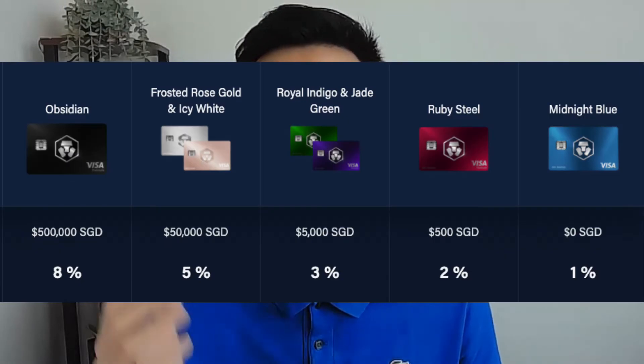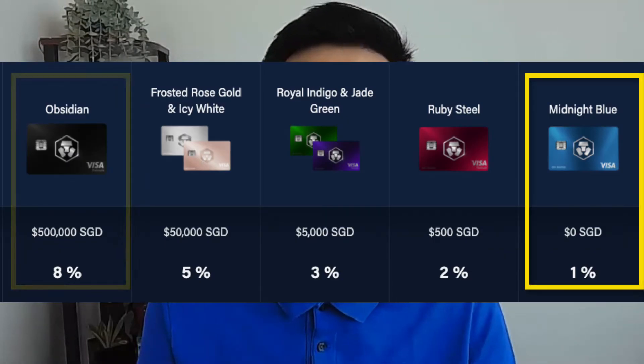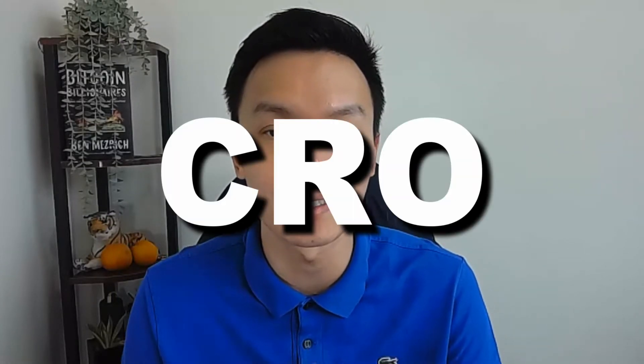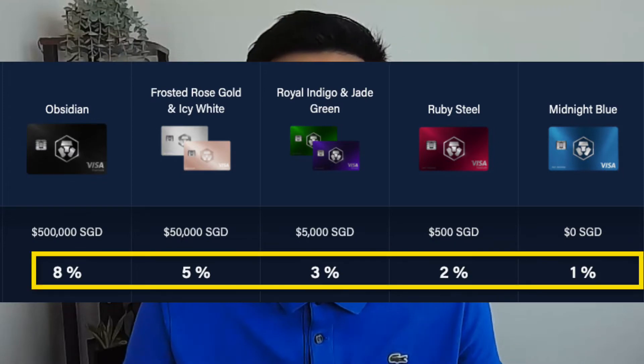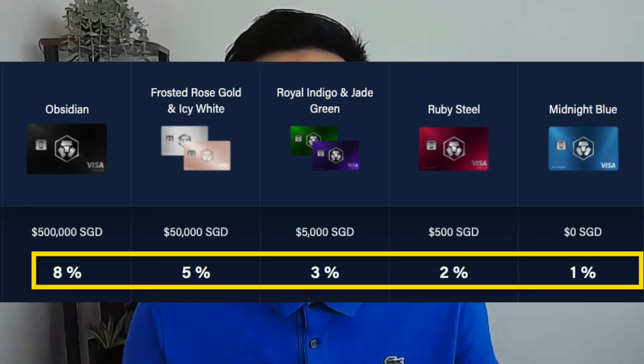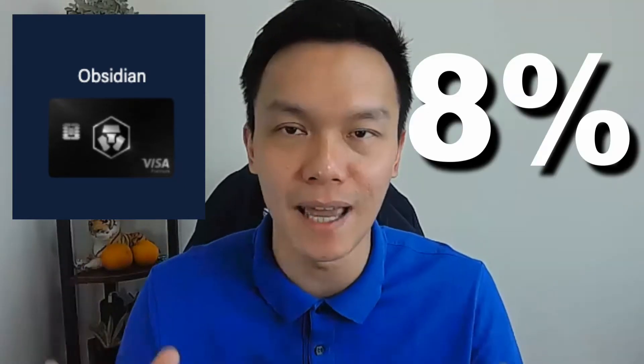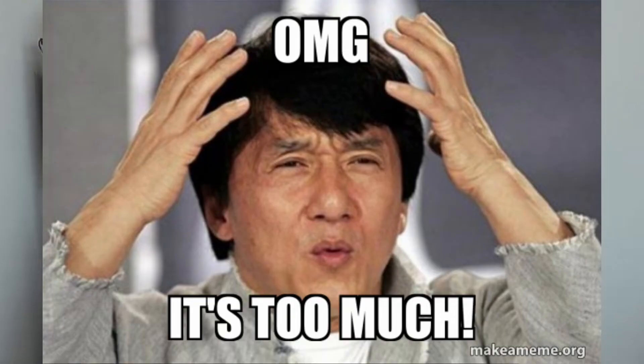First and foremost, let's go through the benefits of the Crypto.com Visa card. You can see there are different tiers ranging from Midnight Blue all the way to the Obsidian level. The main thing is it's a cash back card — but you don't get cash; you get the native token CRO. Midnight Blue gives 1%, Ruby Steel gives 2%, and so on up to 8% at Obsidian level — which I think should be called the Obscene level.